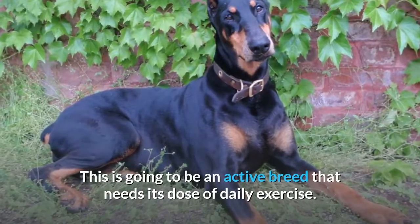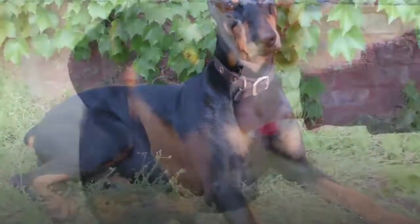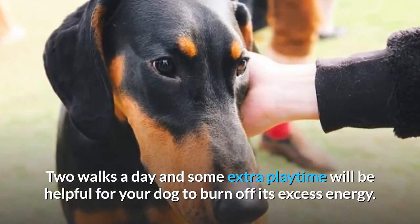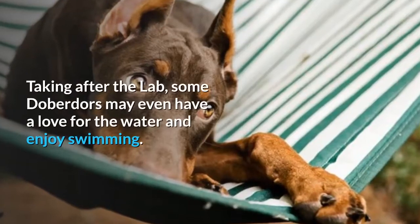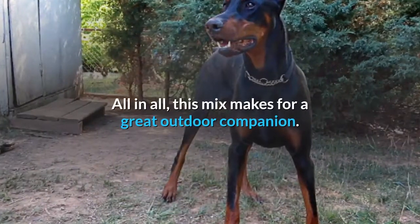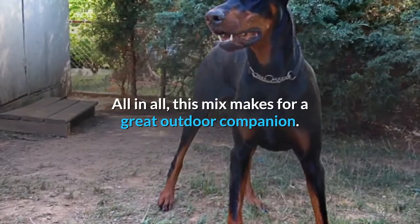This is going to be an active breed that needs its dose of daily exercise. Two walks a day and some extra playtime will be helpful for your dog to burn off its excess energy. Taking after the Lab, some Doberdors may even have a love for the water and enjoy swimming. All in all, this mix makes for a great outdoor companion.